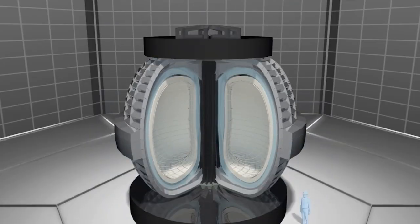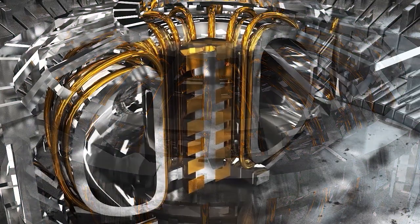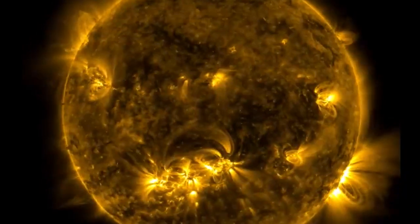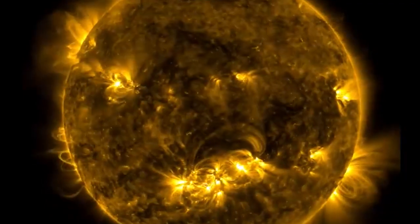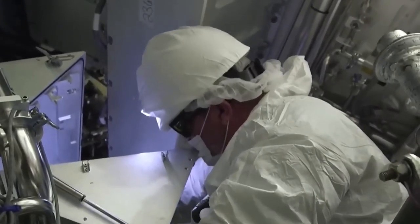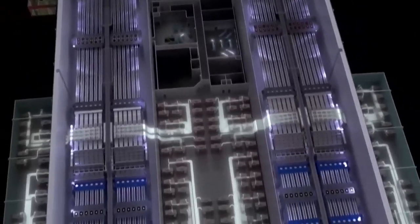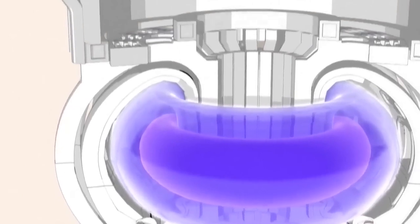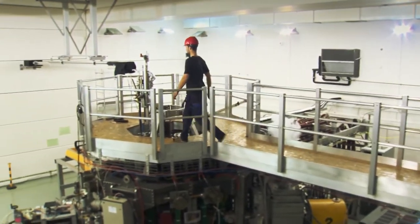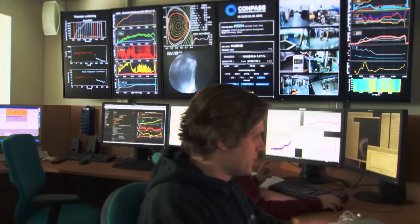The HL-2M Tokamak has been in development for over a decade and represents a major milestone in China's nuclear fusion program. The device was designed to replicate the nuclear fusion process that powers the sun and has the potential to produce vast amounts of clean energy with very little waste. Over the next several years, the device will undergo a series of tests to determine its effectiveness at producing sustained nuclear fusion reactions. Scientists will be closely monitoring the performance of the tokamak to see if it can maintain the plasma at temperatures and pressures required for fusion to occur.